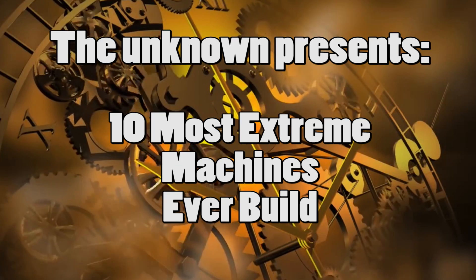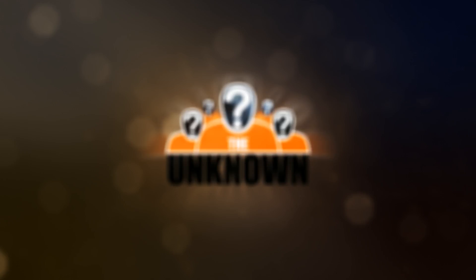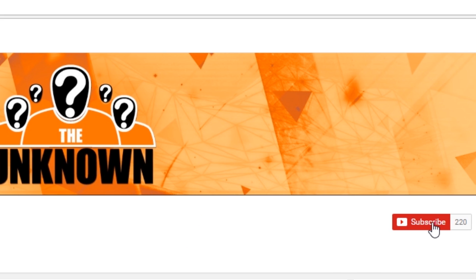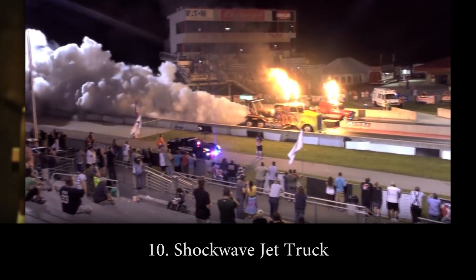The Unknown presents 10 Most Extreme Machines Ever Built. But first, if you want to see more of these kind of videos, just click that subscribe button.